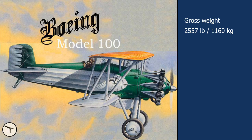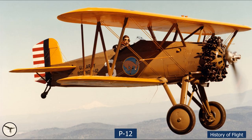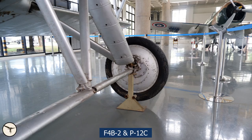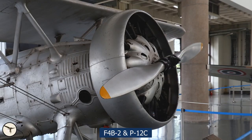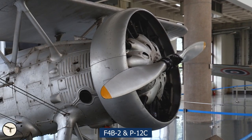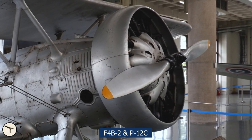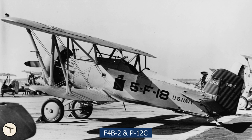The Boeing has a gross weight of 2,557 pounds, or 1160 kg. And the top speed for the first version was 168 mph, or 270 kmph. The F4B-2 and the P-12C introduced a spreader bar between the landing wheels, and a narrow chord cowling fitted around the cylinders. This cowling improved engine cooling and reduced the drag. The cowling is called a Townend ring after the inventor.